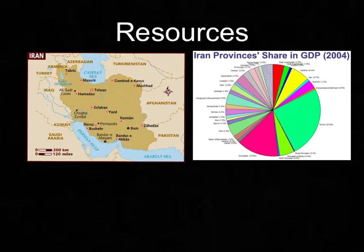One third of Iran is able to be cultivated, which allows agriculture to be one of the country's most lucrative industries. Almost all of the farmland in Iran is located on the Iranian plateau. As you can see, 25% of Iran's GDP is controlled by Tehran and 15% by the province of Khuzestan. These are both located on the Iranian plateau and are the most cultivated provinces, as well as the main source of agriculture.